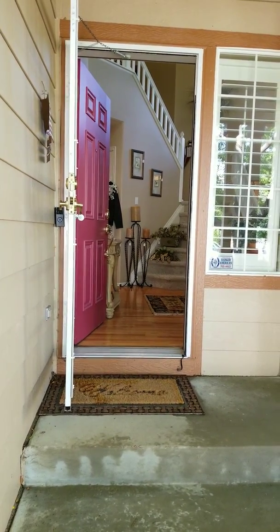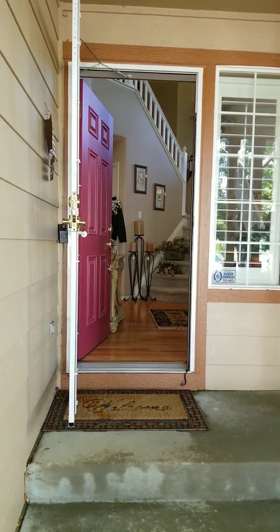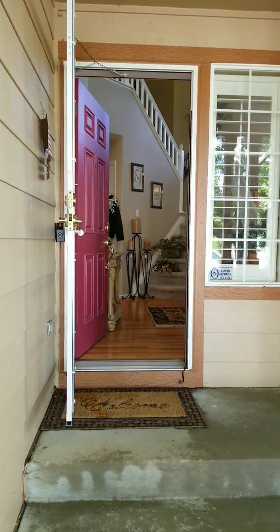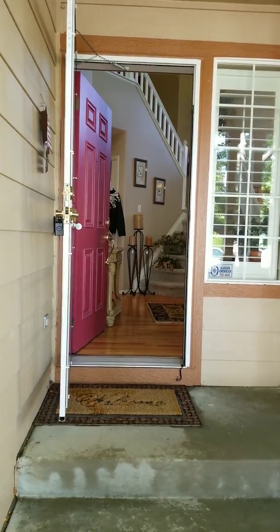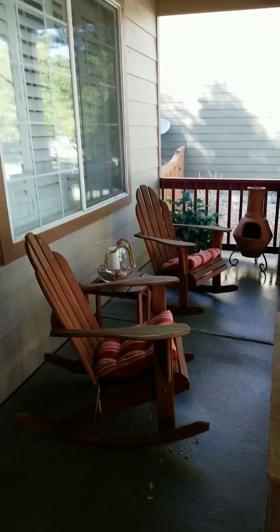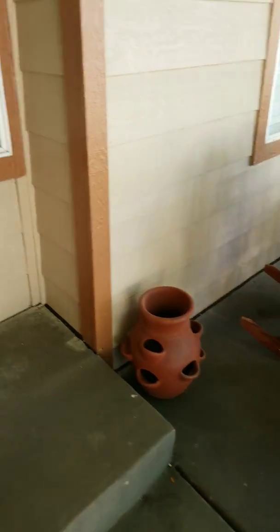Hey everyone, this is Sarah with Legacies again, showing you our next estate sale which is in Highlands Ranch, starting Thursday September 26th. On the front porch there's some patio furniture, a chiminea, and some planters.